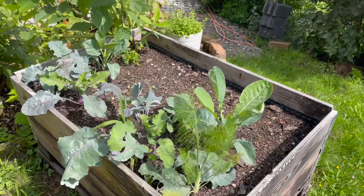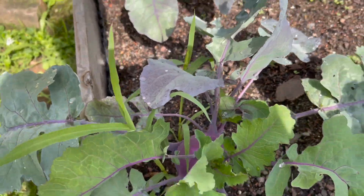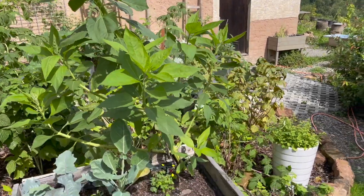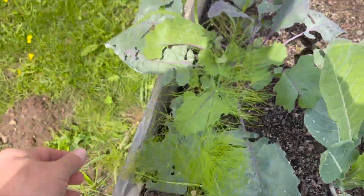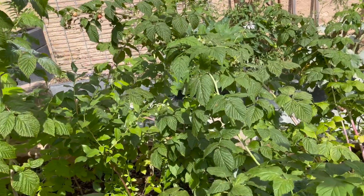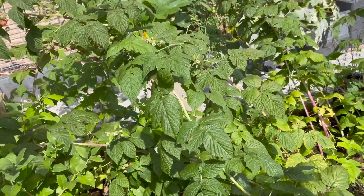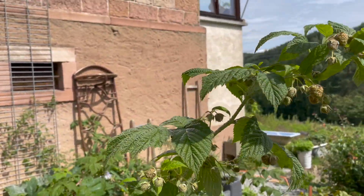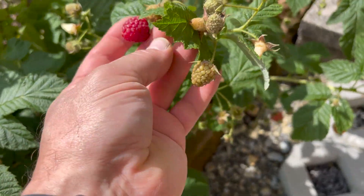We've got a potato patch. We've got some kohlrabi — that one's about ready to eat, we've harvested a couple already. That's another volunteer topinambur, which is like a sunflower. We've got some fennel here. Our raspberries have not been doing so well this year but now with all the rain we've got a lot of raspberries coming in — the plants are huge and you can see the bees are liking them.